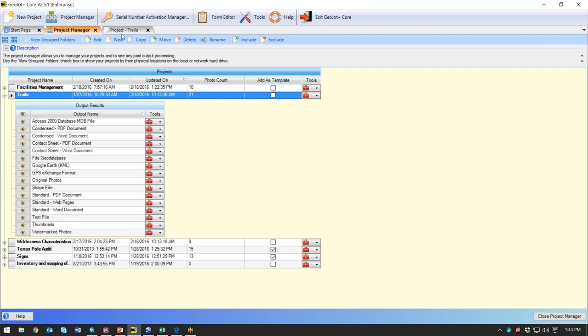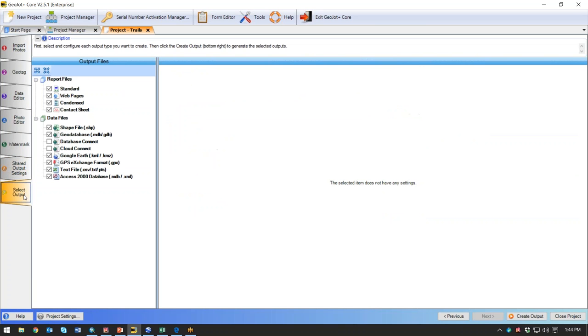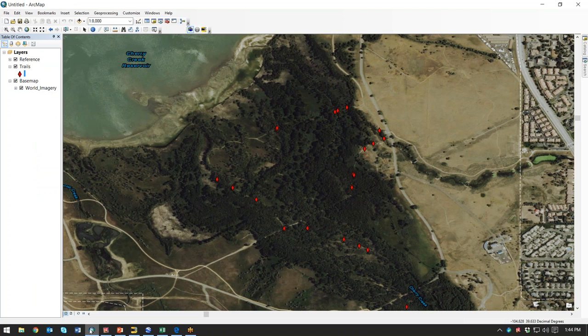All you have to do in future times, instead of setting all this up, is launch it, load the template, bring in your pictures, do some QA/QC, create your output, and you're done. It streamlines the whole process. Although the desktop has a lot of power, we can create a lot of different outputs — paper outputs, data outputs. We do shapefiles, geodatabases, Google Earth. We're an Esri partner, so we have a toolbar that appears in ArcGIS.